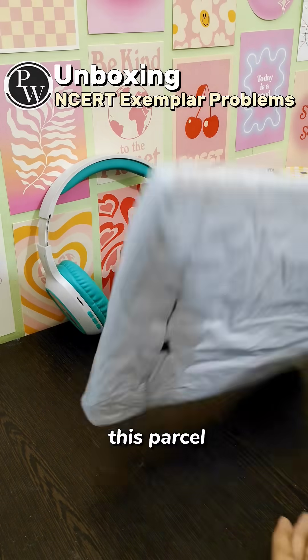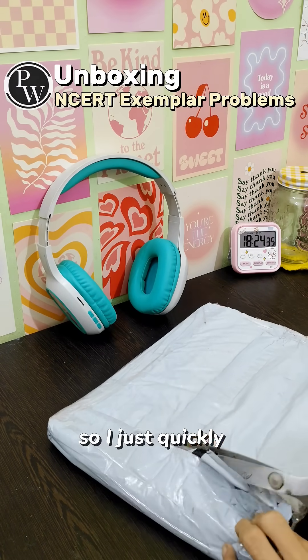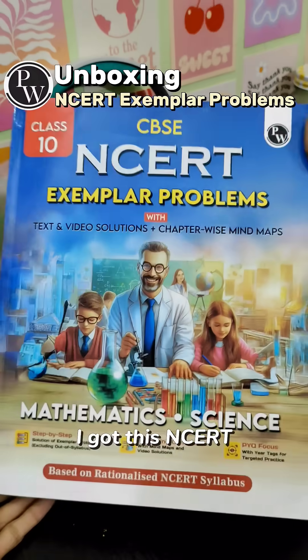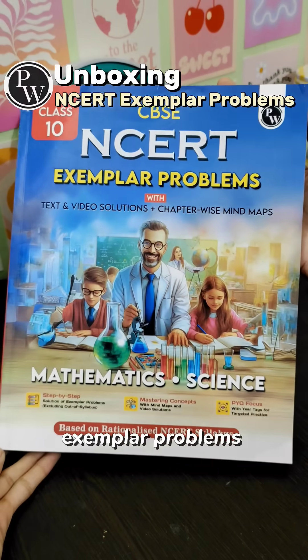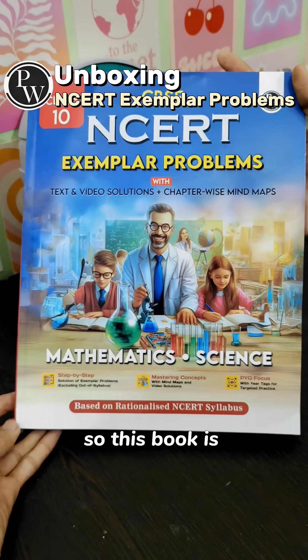So recently I received this parcel and I had no idea what's inside, so I quickly unboxed it and saw that I got the NCERT Exemplar Problems for both Maths and Science subjects.